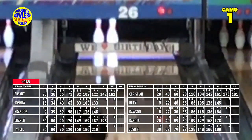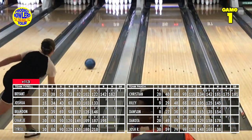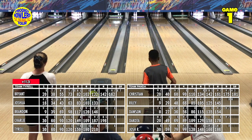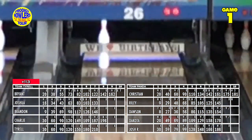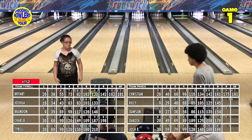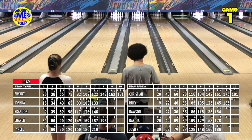Bryant goes wide and leaves the 2-4-8. Riley in the tenth crosses over, leaving the 3-6. Team Tyrell is now giving it to Team Panda — a 113-pin margin. Riley uses her plastic ball for the spare in the tenth, which makes sense since she doesn't generate much speed. A plastic ball won't hook much. She gets a spare in the tenth.